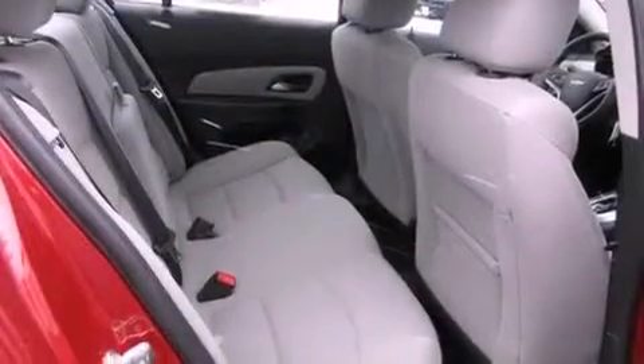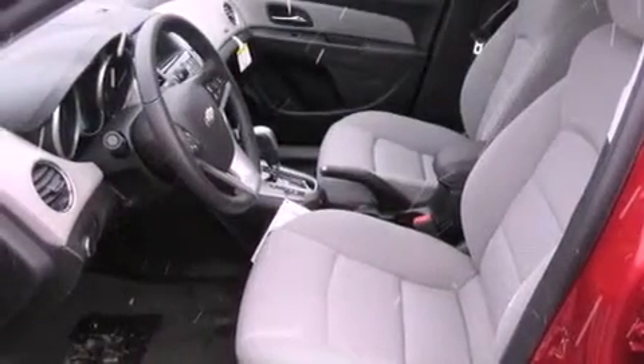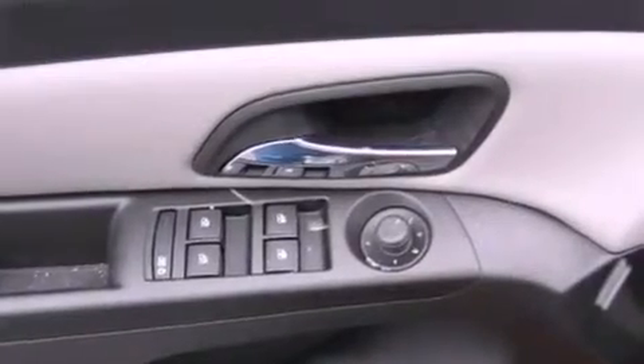The following features are also included: a power driver's seat, air conditioning, cruise control, a leather-wrapped steering wheel, an illuminated driver's side vanity mirror, a traction control system, an anti-lock braking system, rear curtain airbags, an auto-dimming rearview mirror, and a rear spoiler.